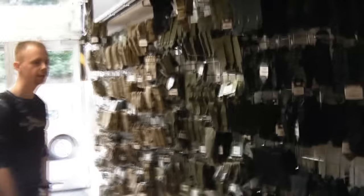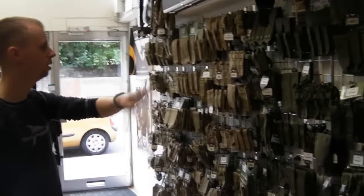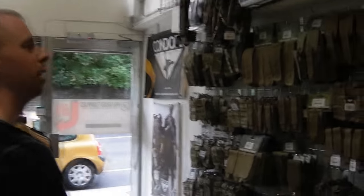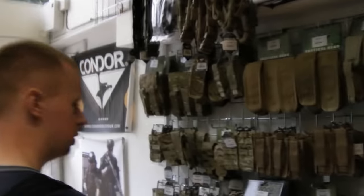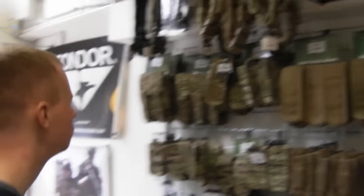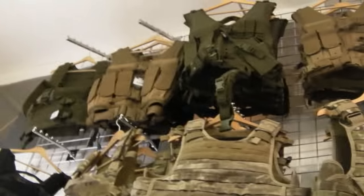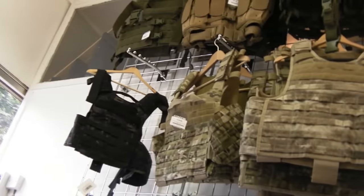If we move onto the next wall, this is the pouches again — this is pretty much all Condor here. Then we've got ATEX AU in black, green, tan, multicam: bag pouches, GP pouches, drop legs, pistol pouches, every sort of description — AK, you name it. Look up here: all your vests, plate carriers, again more Condor stuff, loads of different patterns.